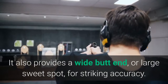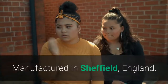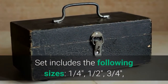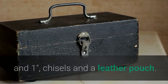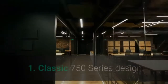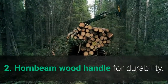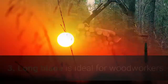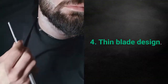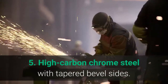Designed for striking and paring, the hornbeam handle provides a comfortable feel that transfers energy effectively when struck by a mallet. It also provides a wide butt end, or large sweet spot, for striking accuracy. Manufactured in Sheffield, England. Set includes sizes one quarter, one half, three quarters, and one inch chisels, and a leather pouch. Main features: classic 750 series design, hornbeam wood handle for durability, long blade ideal for woodworkers, thin blade design, and high carbon chrome steel with tapered bevel sides.